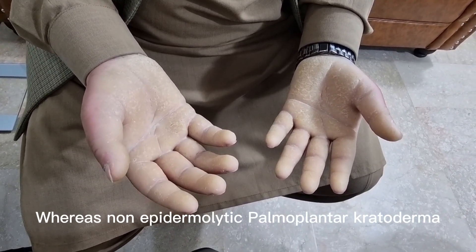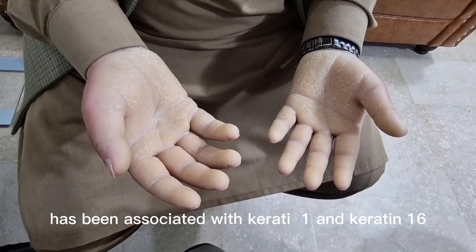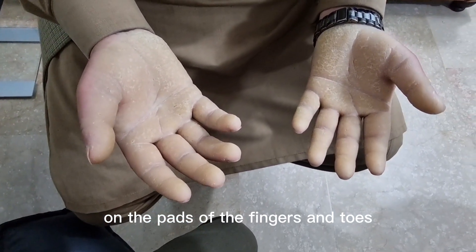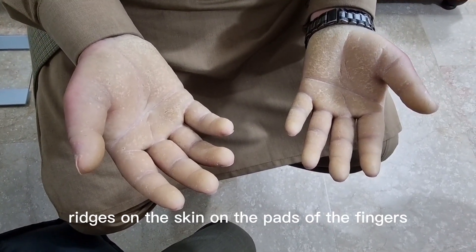As far as genetics is concerned, epidermolytic palmo plantar keratoderma has been associated with keratin 9 and keratin 16, whereas non-epidermolytic palmo plantar keratoderma has been associated with keratin 1 and keratin 16. As you can see, there is an absence of ridges on the skin on the pads of the fingers and toes.